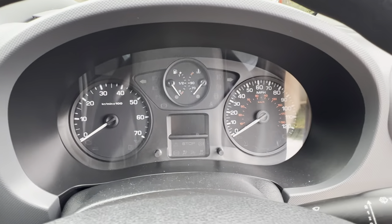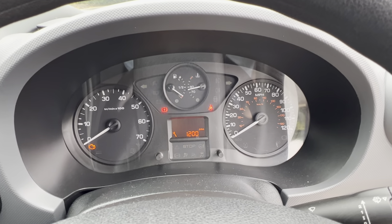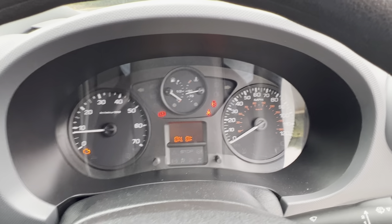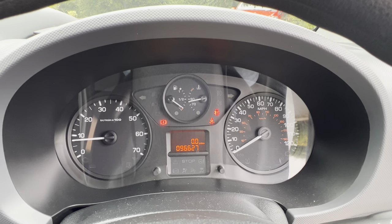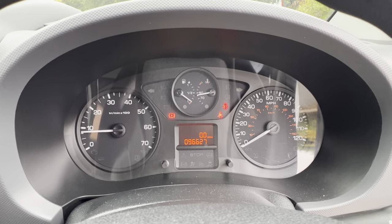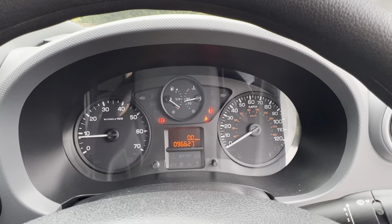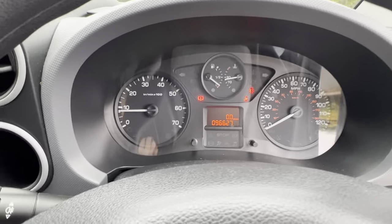If we turn the van on — ignition on — it tells us we need a service in 1,200 miles, so we'll get that service for you before it goes out of the door. It does a systems check and tells us the oil is okay. Just warning lights to say the handbrake is on, seatbelt isn't on and doors are open. 96,627 miles. The instrument binnacle is nice and clear — it's not scratched and not got loads of dust on it.